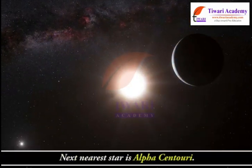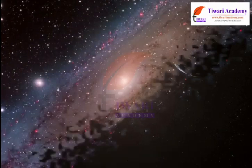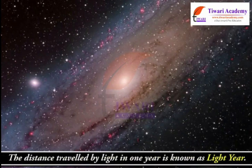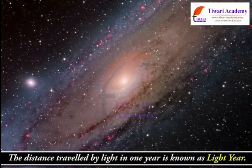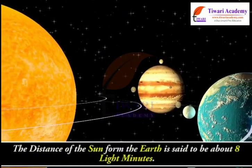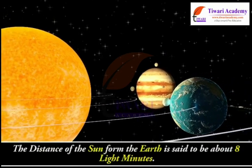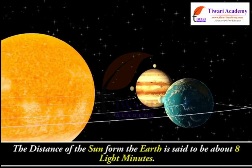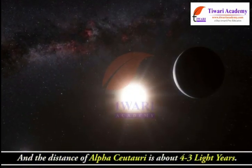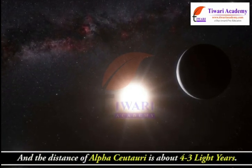The next nearest star is Alpha Centauri. The distance travelled by light in one year is known as a light year. The distance of the Sun from the Earth is about 8 light minutes, and the distance of Alpha Centauri is about 4.3 light years.